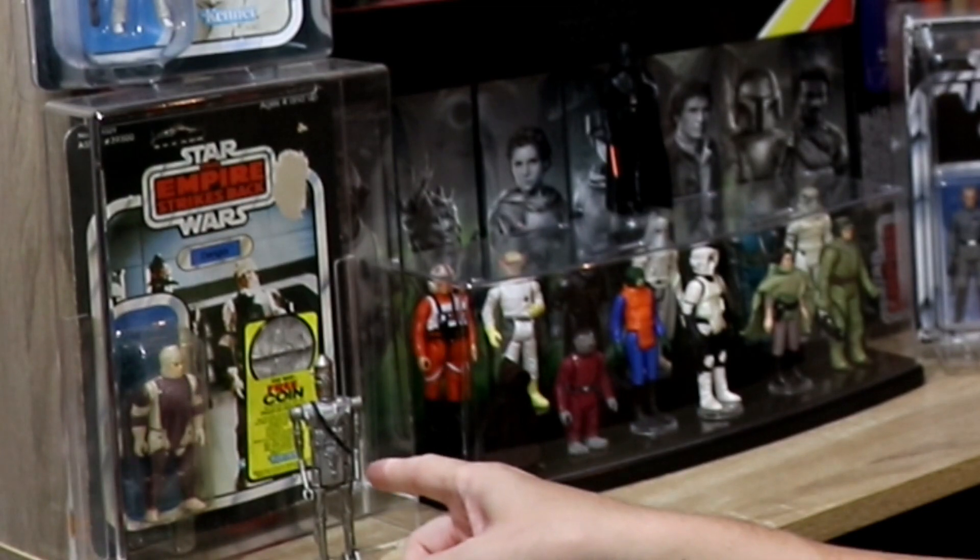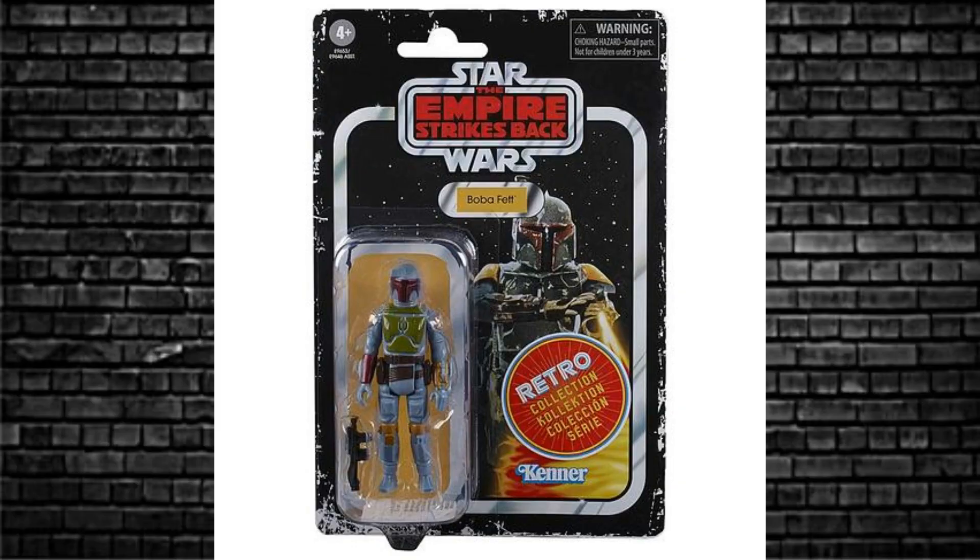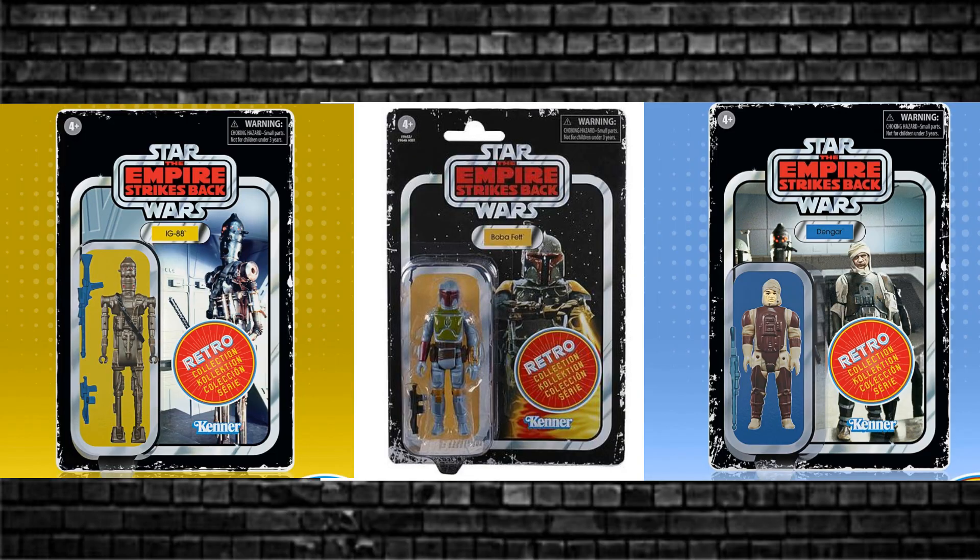Today let's talk about this awesome, out-of-nowhere retro collection set. Starting first with Dengar and IG-88 — those two characters were picked specifically for a reason. I believe it's because people are asking for more of the OT stuff, but they won't do C-3PO and R2-D2. These two fit well, and you've already got Empire Strikes Back Boba Fett out there, so we've got like three out of the six bounty hunters.